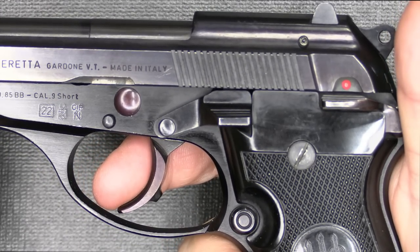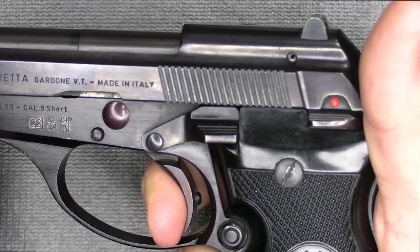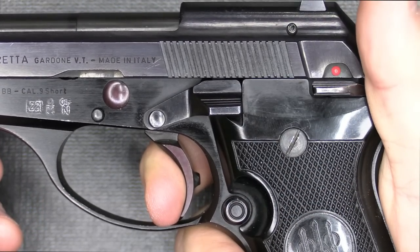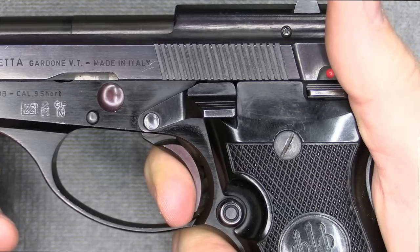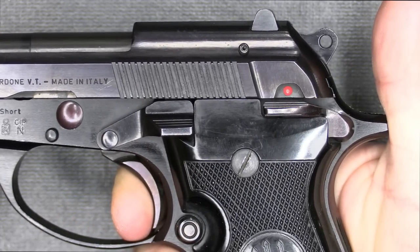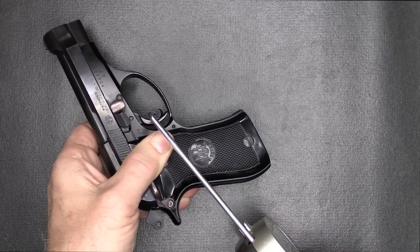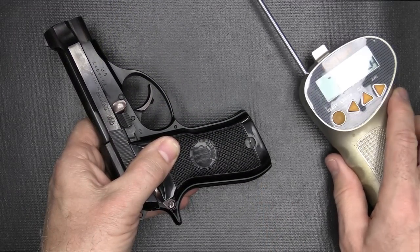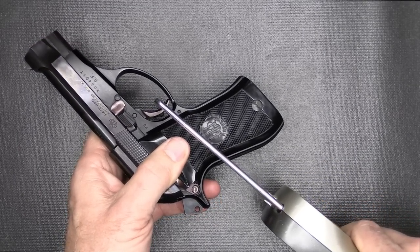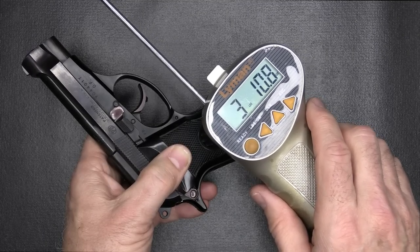In double action, we're going to check the trigger pull — it's heavy, but it's smooth, all the way to the back. Reset is there — not very tactile, a little bit audible. In single action, a little bit of take-up and a nice crisp break. Trigger pull weight in double action with our Lyman trigger gauge from Brownells: seven pounds, 14 ounces — heavy and long, but that can be part of your safety. In single action: three pounds, 10.8 ounces. Very crisp, just a nice trigger pull.